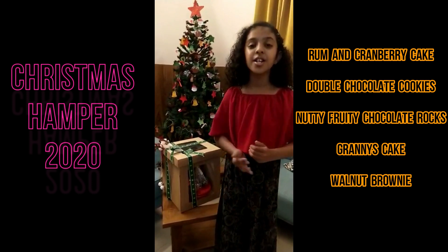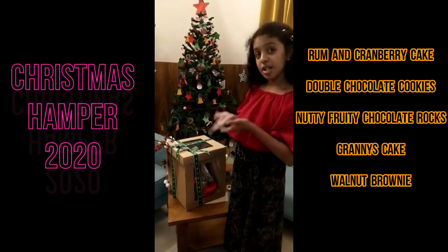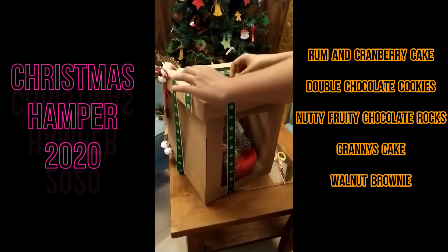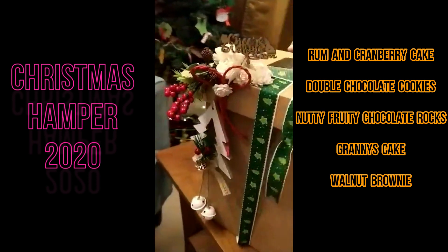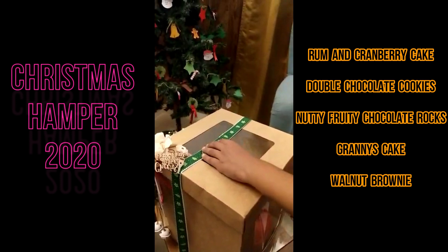Hello everyone! Today we are going to be unboxing Madbatter's Christmas Hamper. Let's go! On the top we have a lovely bow and some beautiful decorations. Let's slowly open this.